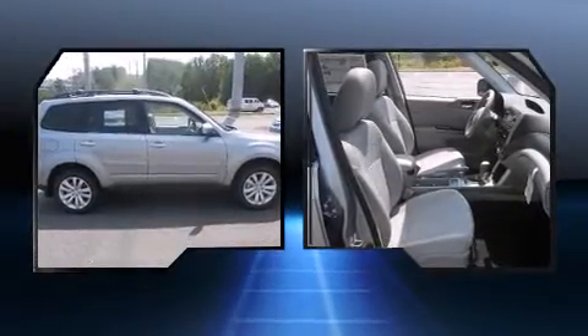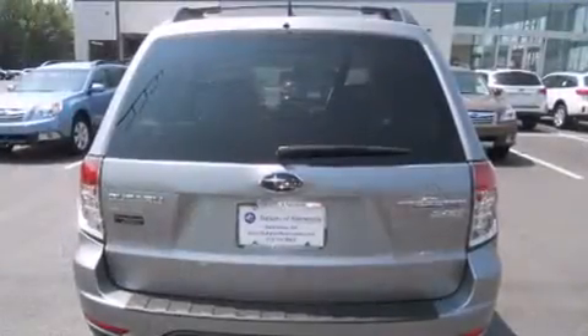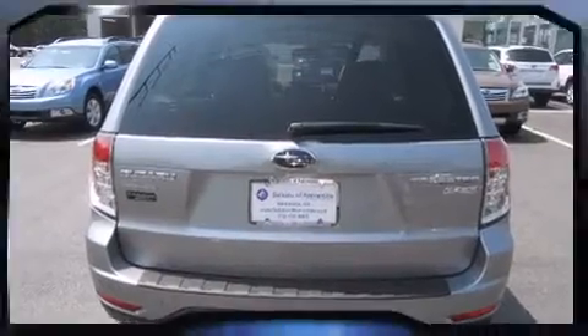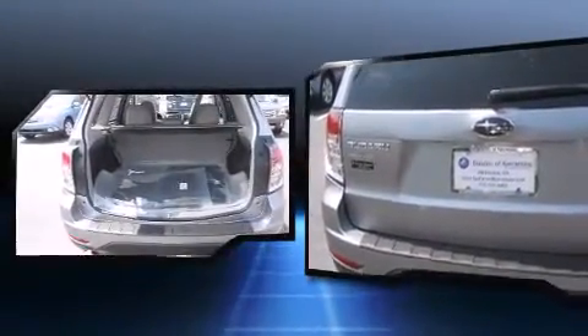Top features include cruise control, heated seats, heated door mirrors, remote keyless entry, rear wipers, and power windows. For drivers who enjoy the natural environment, a power moonroof allows an infusion of fresh air.